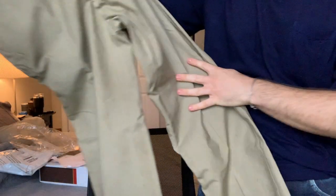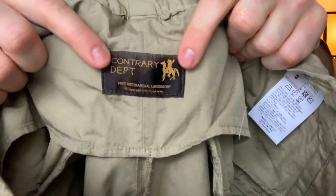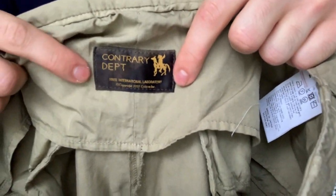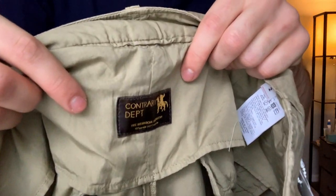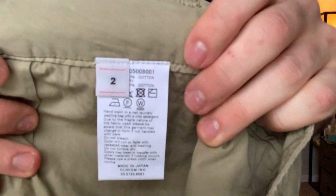I believe these were washed and damage-processed — likely stone washed — which leaves a really nice fading along the seams. There's a small coin pocket, and looking at the back side, the tags read 'Contrary Department Field Chino Pants.' They look very nice with cool paint marks and distressing along the fabric, very military-inspired. The inside tag has changed — it used to be white and is now black and gold, which I really enjoy.